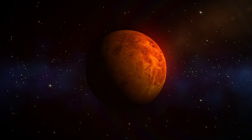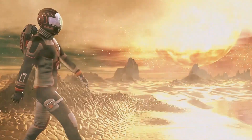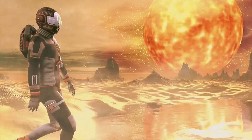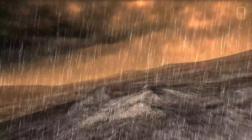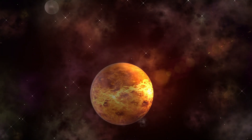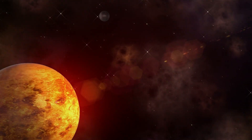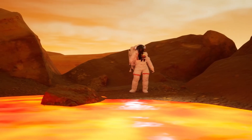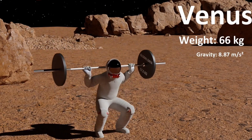Let's now go to the hottest planet in the solar system, Venus. Here you will be already boiling because the temperature is 475 degrees Celsius, along with deadly sulfuric acid rain. Since Venus and Earth are almost the same size and have about the same mass, the surface gravity on Venus is almost the same as on Earth. On Venus, you can lift 66 kilograms.